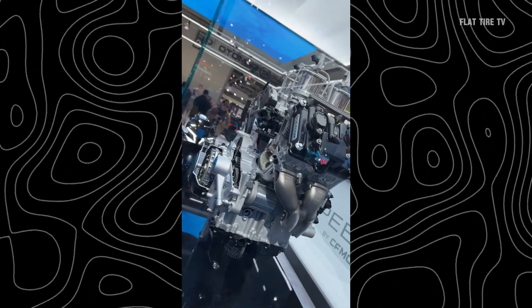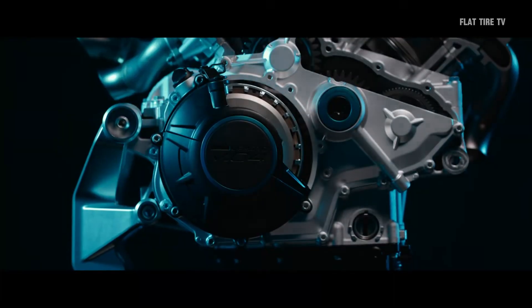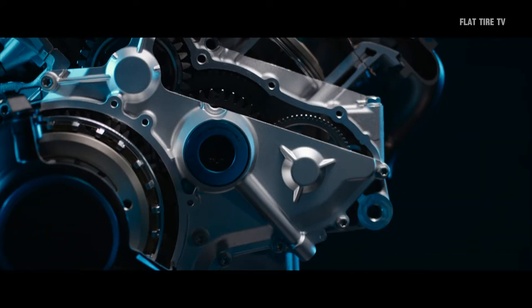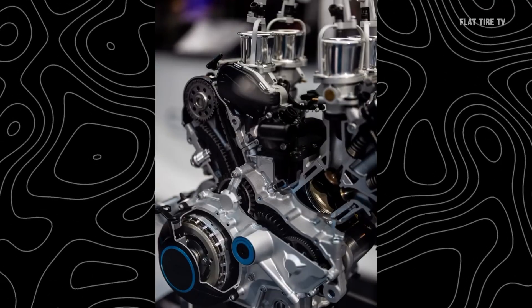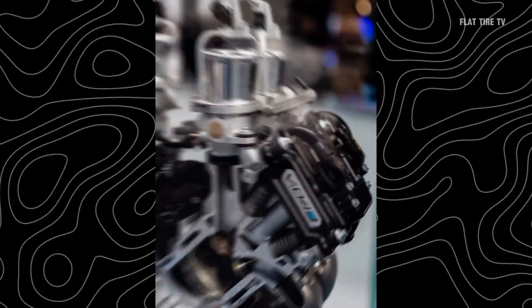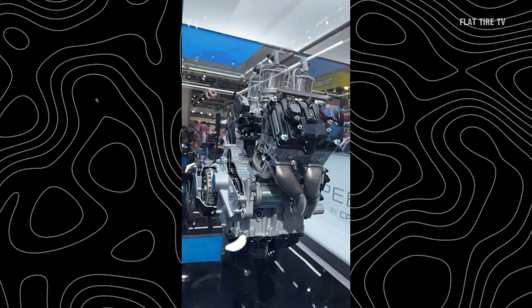CFMoto has just revealed details about its new 1,000 cubic centimeters V4 engine, with which it seeks to compete on equal footing with the most prominent superbikes on the market. But before we get too excited, let's take an in-depth look at what this engine really represents, and if it's as good as it looks.